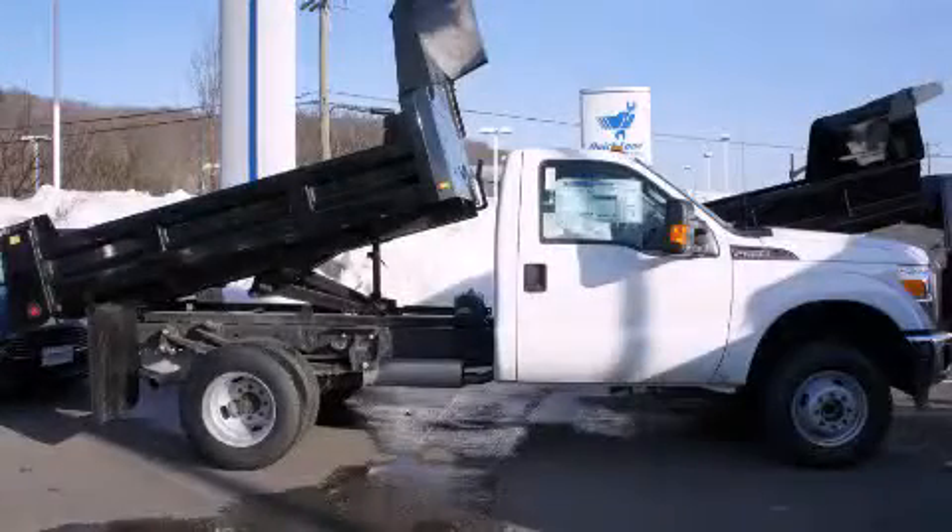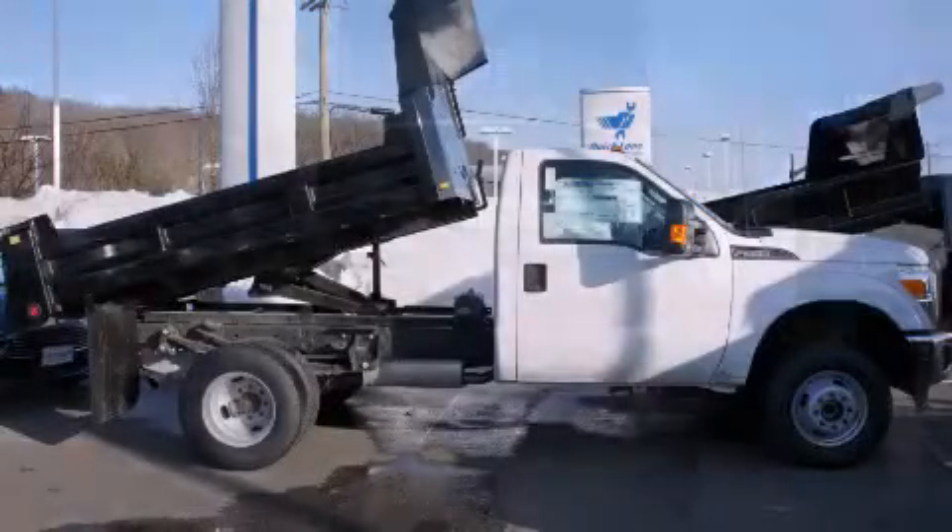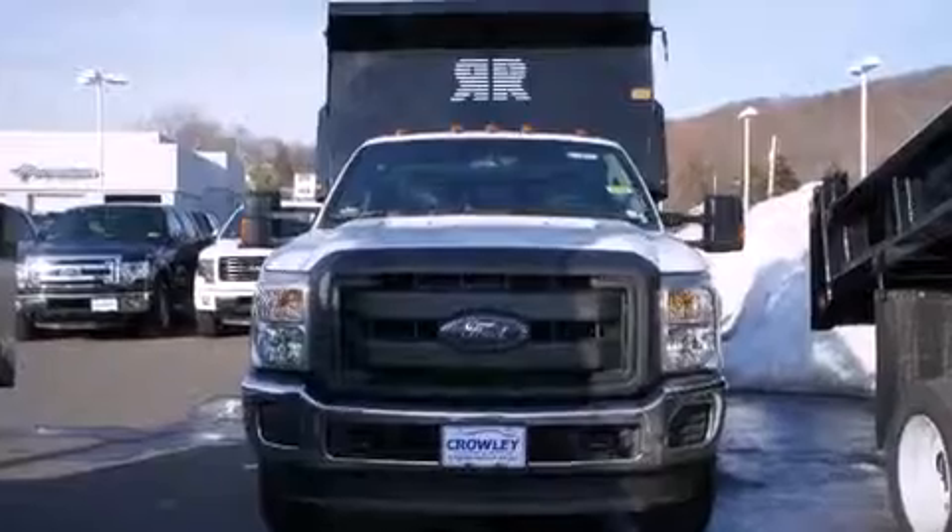This is a brand new 2014 Ford F-Series. Whether hauling, commuting, or towing, this truck is the right one for you.